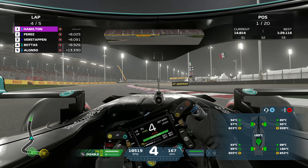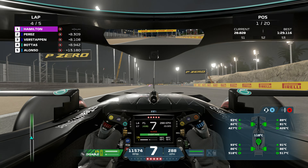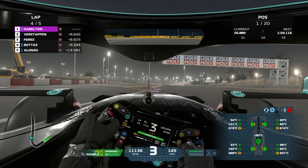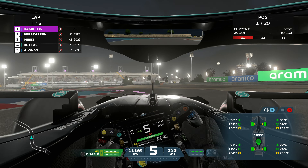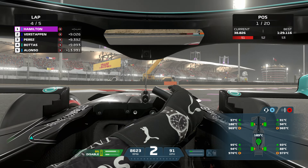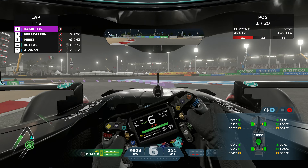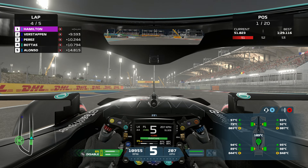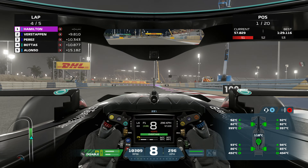Into turn one, turn two, heading into turn three — then goes Perez as Verstappen passes Perez! Verstappen gets the jump and goes past Sergio Perez into P2. Into turn four, five, six, seven, eight, nine, and ten — very nice. Moving closer to the line now, 9.7 the gap to Verstappen behind in P2. Into turns 10 and 11, going a little bit wide, now heading into turn 12.